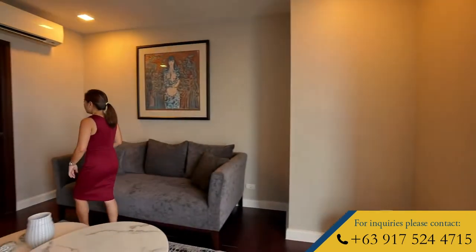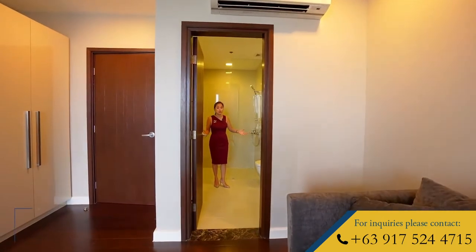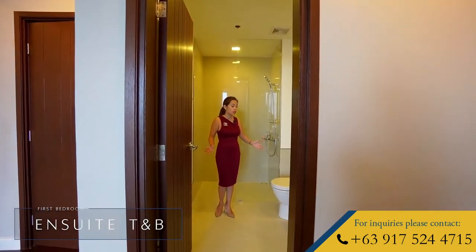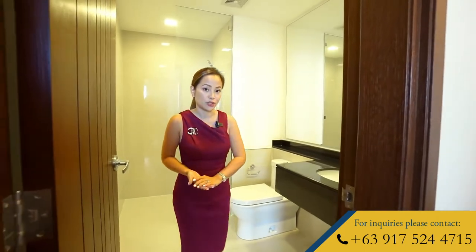Let me show you the en-suite bath before we head out. All the bathrooms here are pretty spacious, and most of them have a combination of Duravit and Grohe for the fixtures.